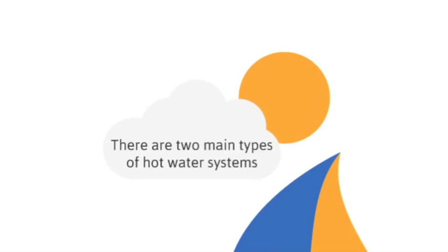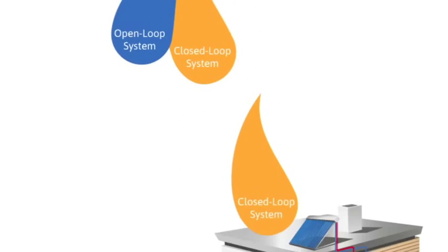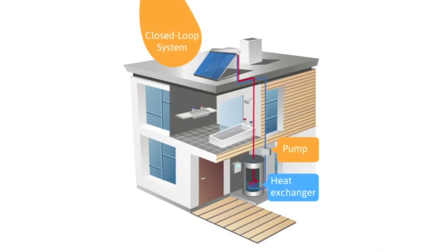There are also two main types of hot water system: open loop and closed loop systems. A closed loop solar water heating system works by circulating a heat conducting fluid from the solar collector to the hot water cylinder.